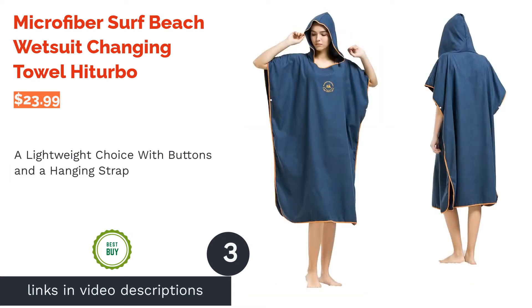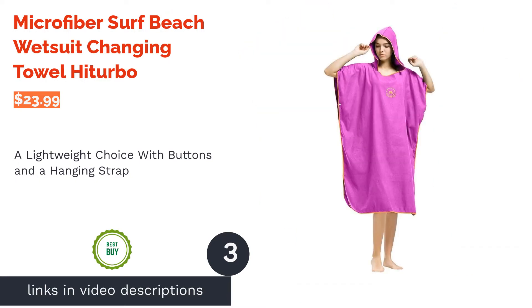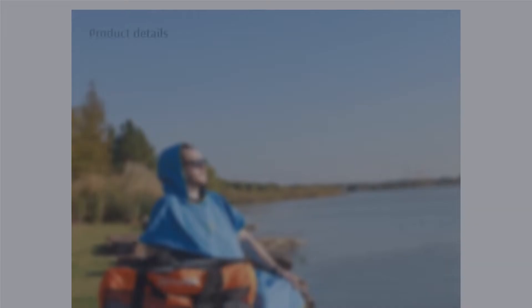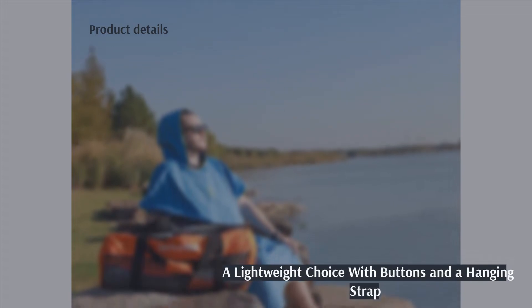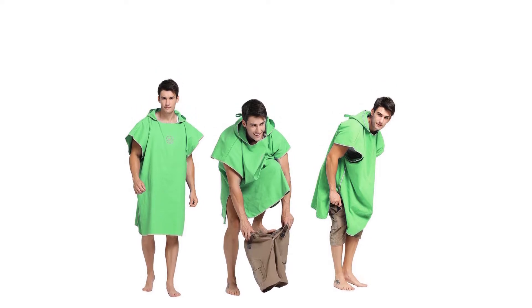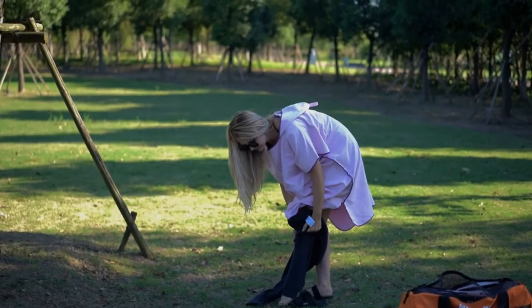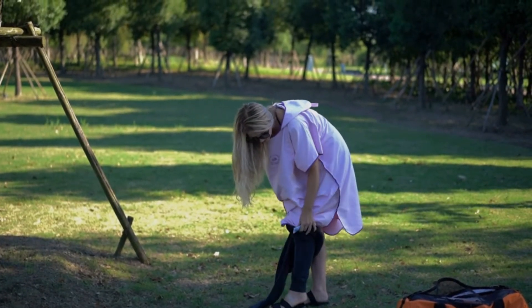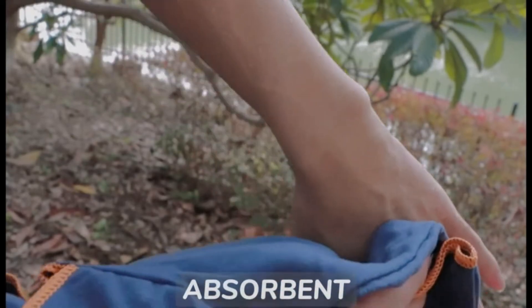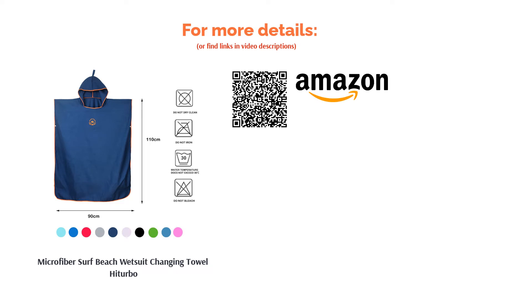The next product is the Microfiber Surf Beach Wetsuit Changing Towel by High Turbo. This option has a lightweight design, weighing less than a pound and with a length of 44 inches. It includes sleeve buttons and a hanging strap to help it dry, and it comes in 10 different colors. Some reviewers noticed the poncho didn't do as good a job of drying them off compared to towels. However, quite a few reviewers liked that it's lightweight and compact, making it easy to store in a backpack or beach bag. They also said it covers them well, and that the sleeve buttons make it easier to change.